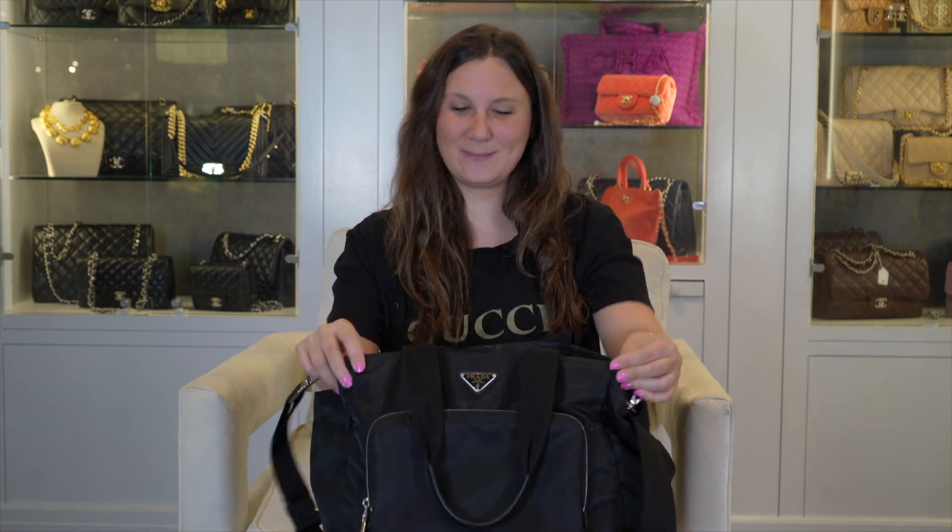Hi, I'm Lauren. I'm one of the co-founders of Luxury & Reach, and I'm here today to show you what's in my baby bag.